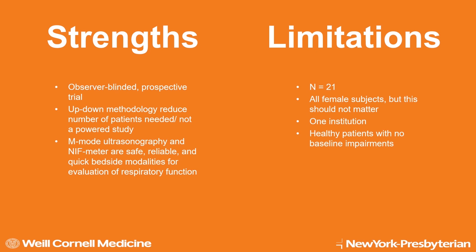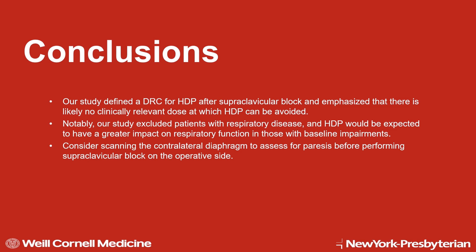Limitations include a small trial size of 21 patients, mainly all female, but the patients were compared against themselves. This trial is also limited to one institution and to healthy patients. To conclude, our study defined a dose-response curve for hemidiaphragmatic paresis after supraclavicular block and emphasized that there is likely no clinically relevant dose, even at 5 cc's, at which paresis can be avoided. Thank you for taking the time to watch our video and we look forward to discussing this more.